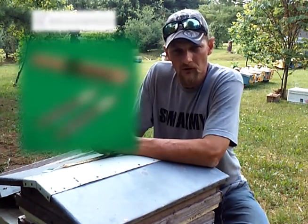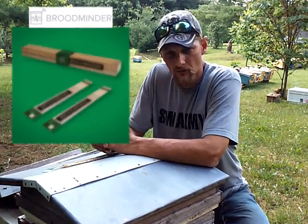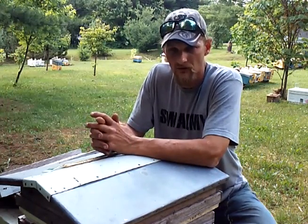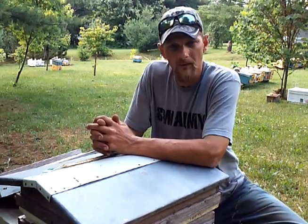The Broodminder is a temperature, humidity, and hive-scale device that syncs to your Bluetooth devices, such as your phone, your iPad, or whatever it may be — your tablet.